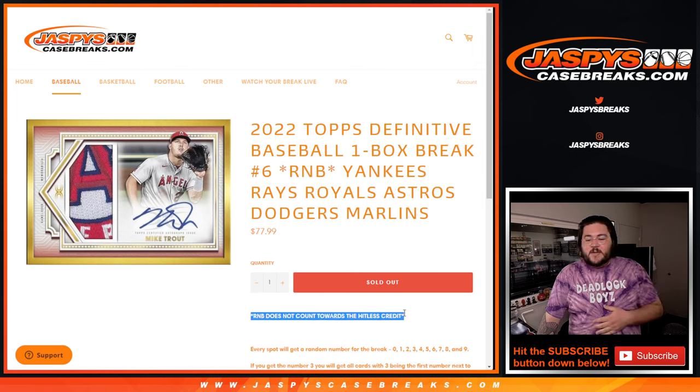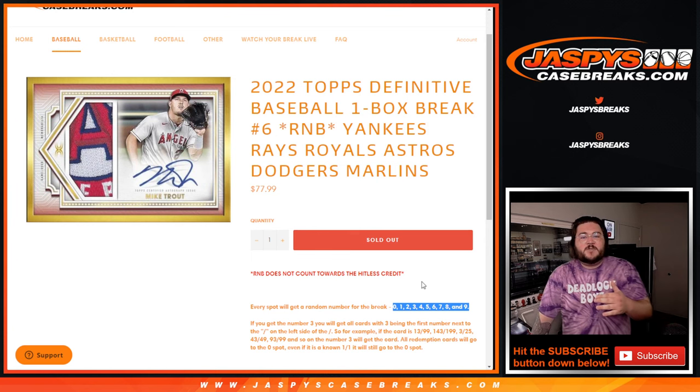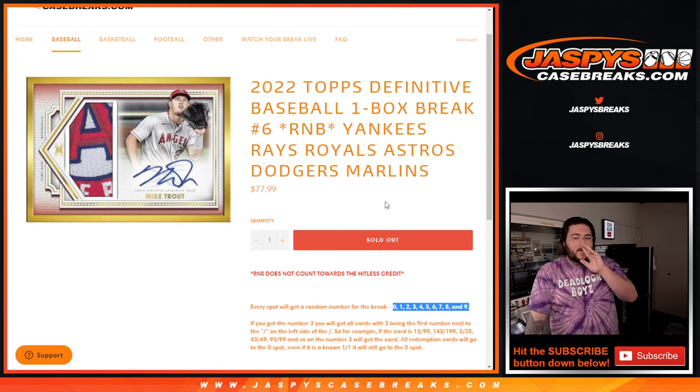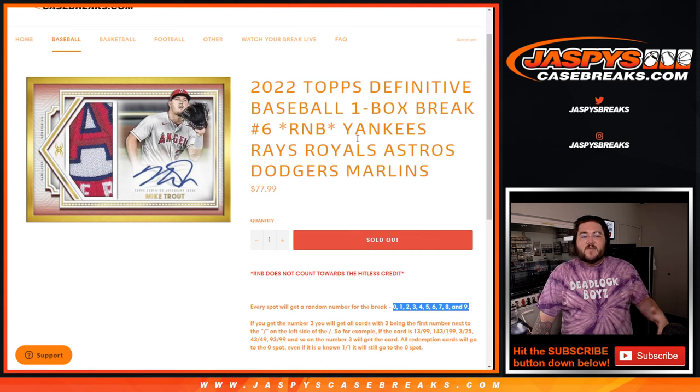Just a quick heads up — this RNB does not count towards the list credit. Each spot will get a random number for this break from 0 down to 9. Any and all redemptions will go to spot 0, even if they are a known 1-on-1 on the checklist. Spot 1 will get any and all active 1-on-1s, so any number that ends in 11, 21, 31, and so on, all the way from 2 to 9.